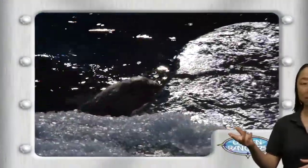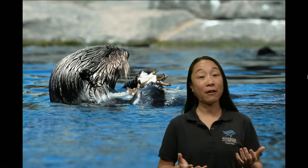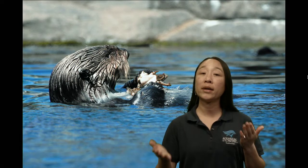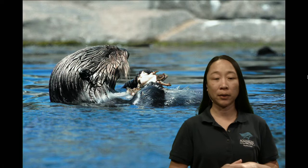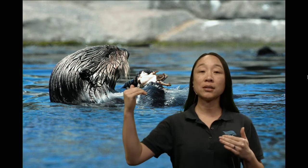Another mammal characteristic is that they breathe air. What does that mean when you live in the ocean? Their food comes from the ocean — actually from deeper on the ocean floor. They do live in shallower areas because they can't hold their breath for too long. Sea otters have been clocked holding their breath for about five minutes maximum, but typically it's anywhere from one to four minutes.